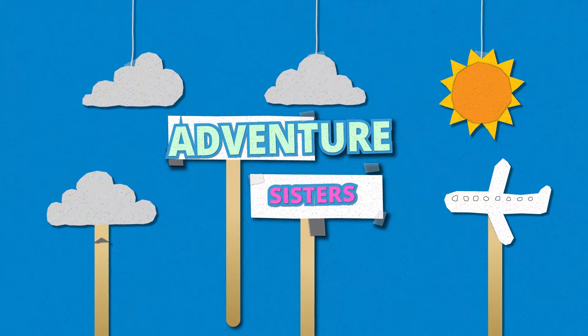Hi, I'm Zara and I'm Eden. Come with us on our adventures!